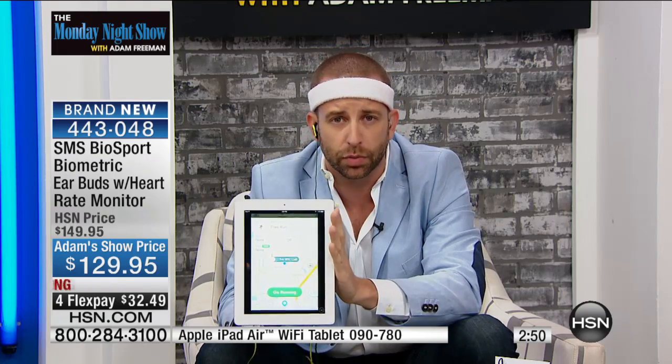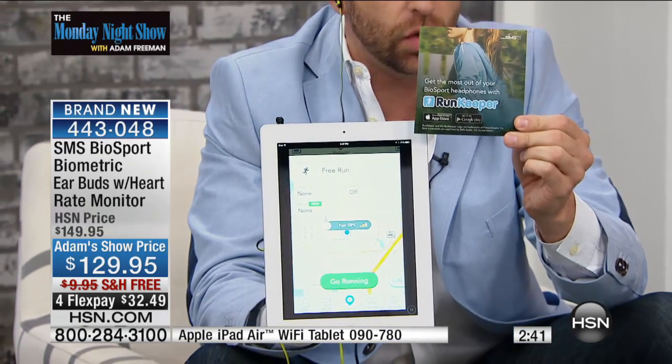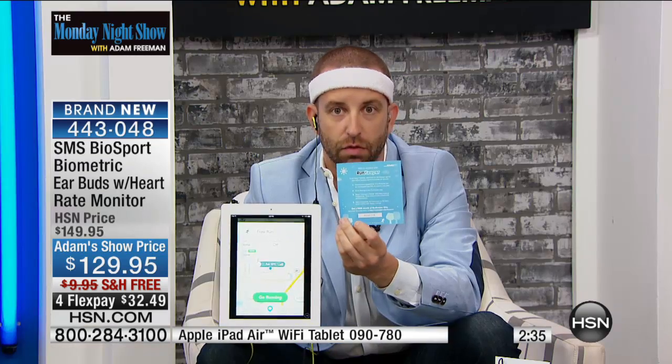What better way to practice healthy living than by monitoring your heart rate and making sure you're staying in that zone for the optimum workout, whether you want to lose weight or just get fit. You can customize your own program. It's RunKeeper — you get a free month of RunKeeper Elite. It's on the App Store, so easy to set up. On the back are four easy steps with your own little code to get the elite version.